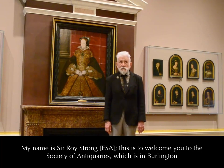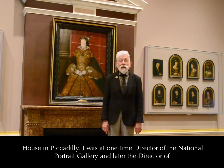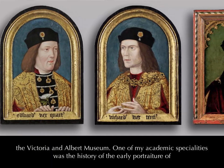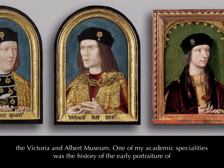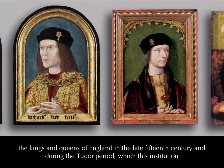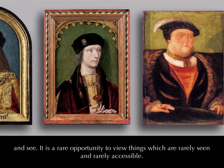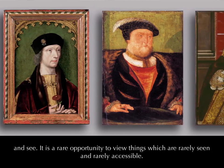My name is Roy Strong and this is to welcome you to the Society of Antiquaries, which is in Burlington House in Piccadilly. I was one time director of the National Portrait Gallery and latterly director of the Victoria and Albert Museum. One of my academic specialities was the history of early portraiture of the kings and queens of England in the late 15th century and during the Tudor period, of which this institution holds a very rare and extraordinary collection. This is the exhibition which I warmly welcome you to come and see — a rare opportunity to view things which are rarely seen and rarely accessible.